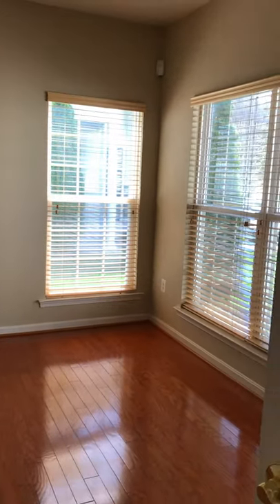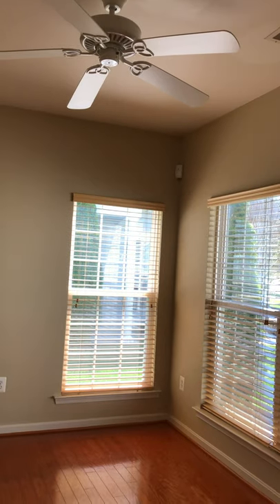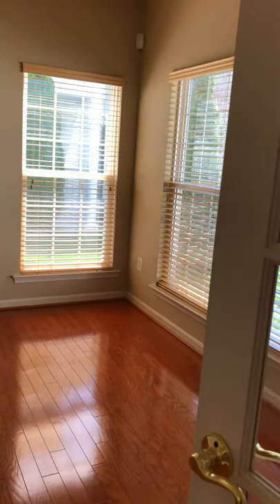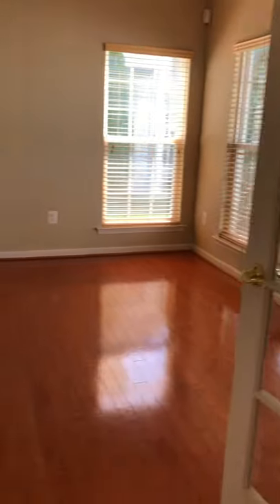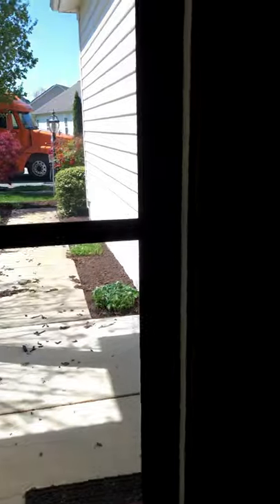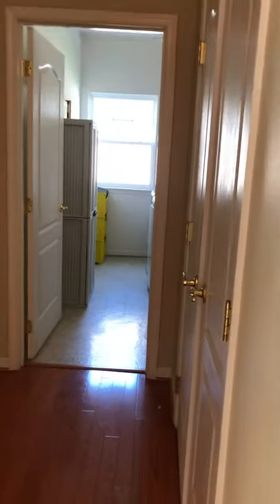This is the front office, which is nice and bright and has a ceiling fan, so if you have to work at home this is a good place to be. It has French doors, and across from here is the laundry room.